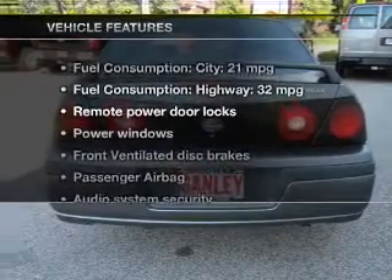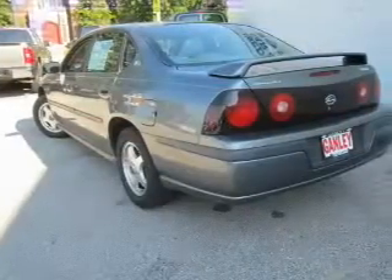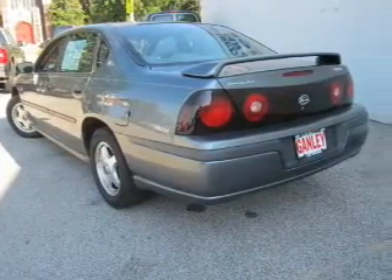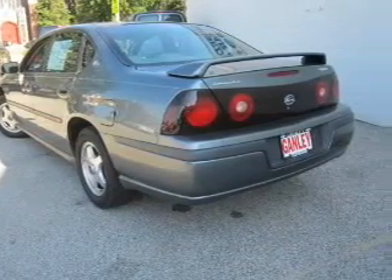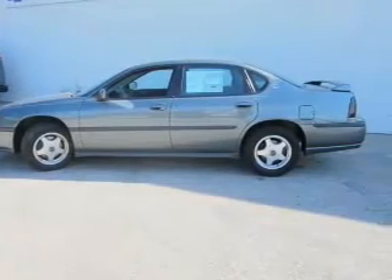And with these notable features, you won't want to miss out on the opportunity to own this amazing ride: keyless entry, power door locks, power windows, an AM/FM stereo with a CD player, power mirrors, power steering, and an adjustable tilt steering wheel.